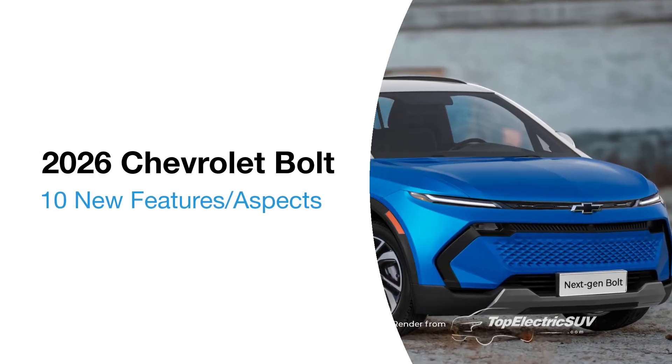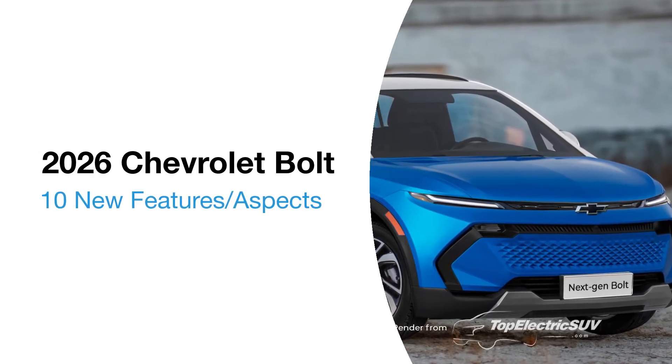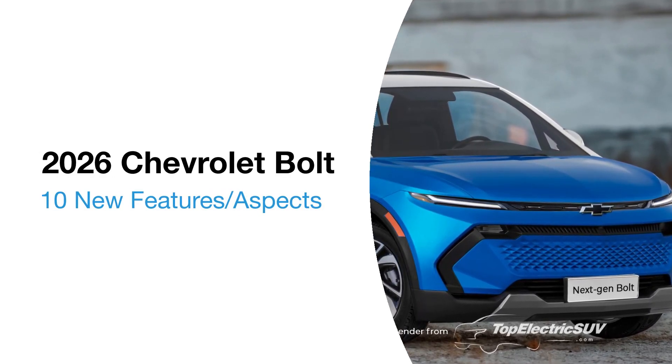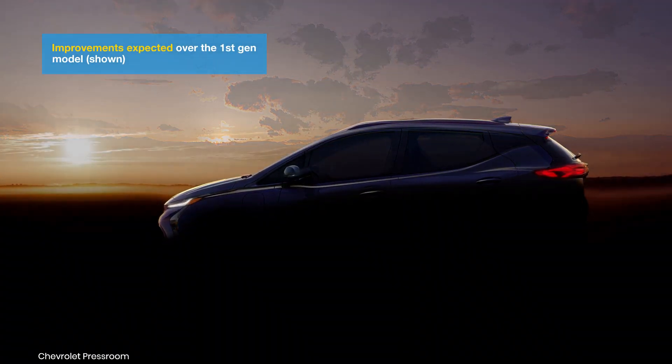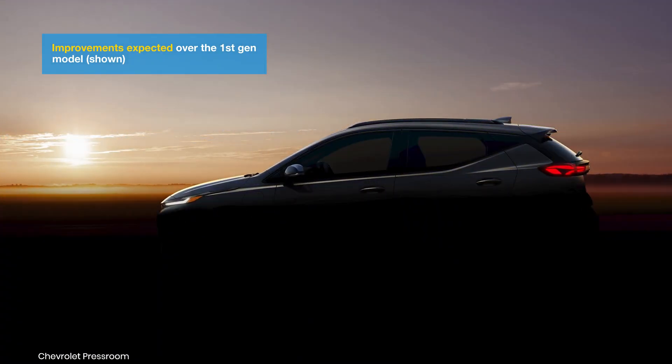The next-gen Chevrolet Bolt is expected to be introduced in the US as a 2026 model later this year. In this video, we'll discuss the 10 key features, aspects, and updates that we expect on the future electric crossover.